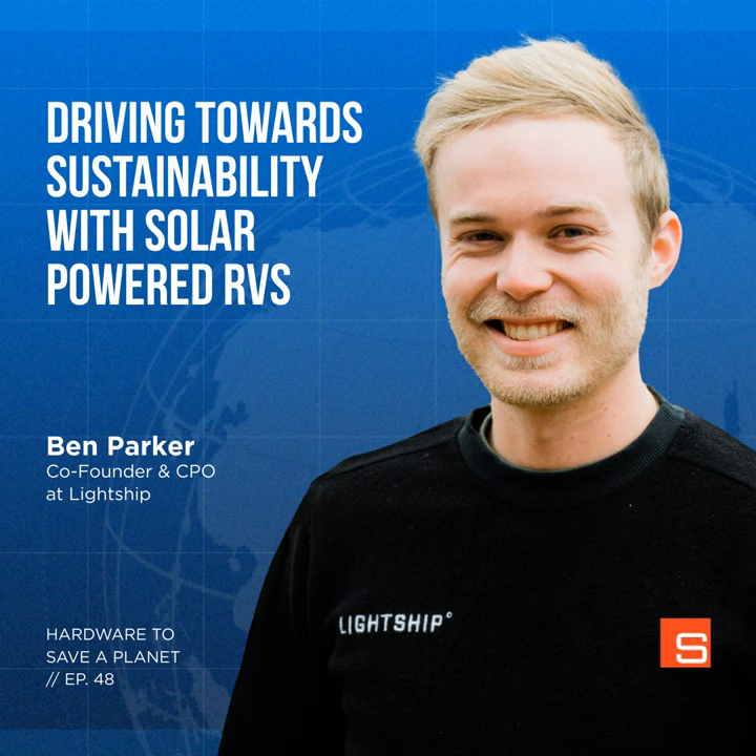If you're listening to this, go to lightshiprv.com and check it out — their product is very much not that. I have to admit that initially I wasn't sure how it was relevant to climate change on a big scale, but I was surprised to learn that in North America over 11 million households own an RV and 500,000 are sold every year. Because towing a traditional RV kills your vehicle's range, RVs cause an increase in gas usage and make it less likely that owners will switch to EVs.